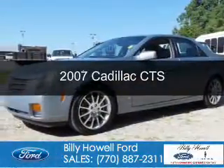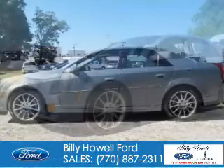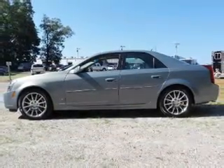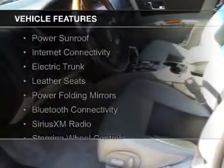This is a used 2007 Cadillac CTS. It's powered by rear wheel drive, a 3.6 liter 6 cylinder engine, and a 5 speed automatic transmission.